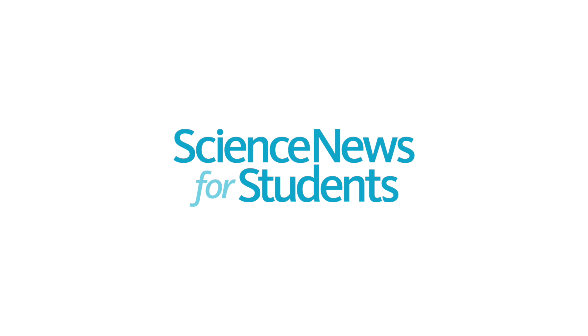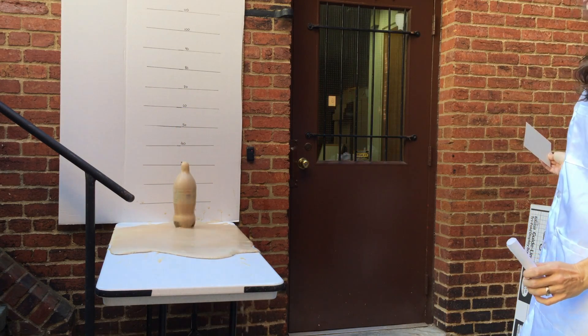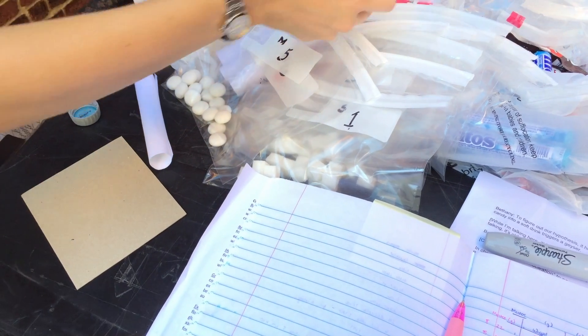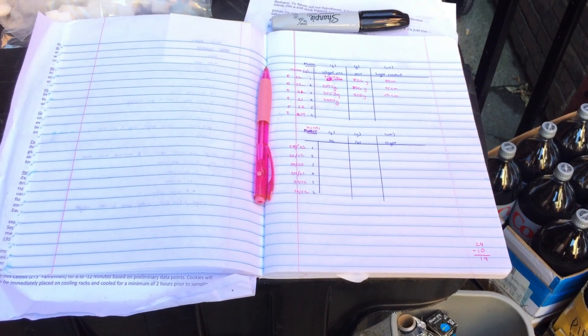My name is Bethany Brookshire, and this is Eureka Lab. Everyone loves geysers. Diet Coke and Mentos always make a fun demonstration of chemistry in action. But can you do an experiment with one of these geysers? Yes, you can. All you need is a hypothesis or an idea to test. Then map out how to test it. I'll show you how.